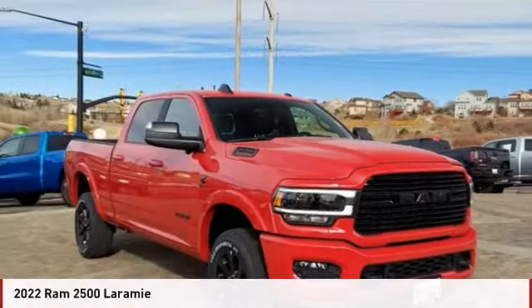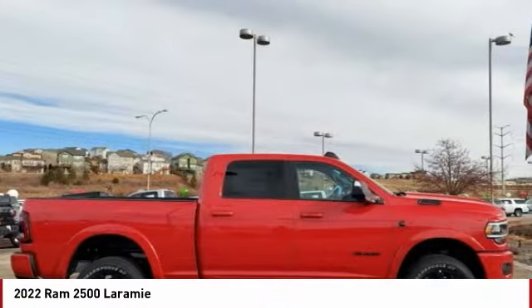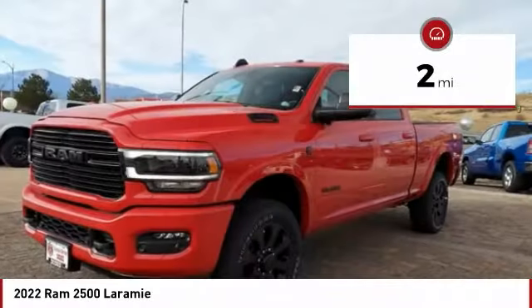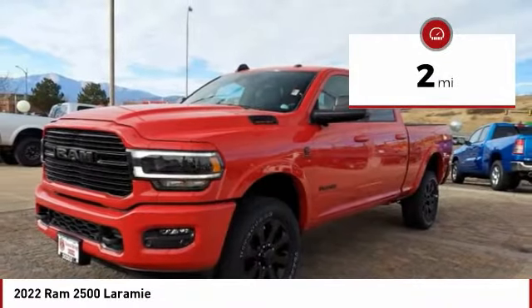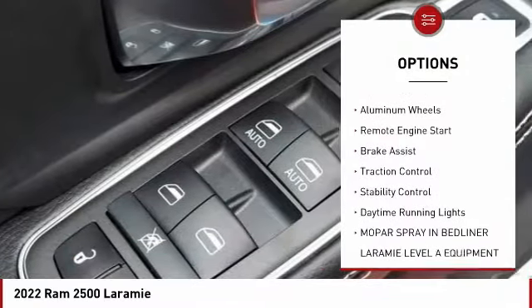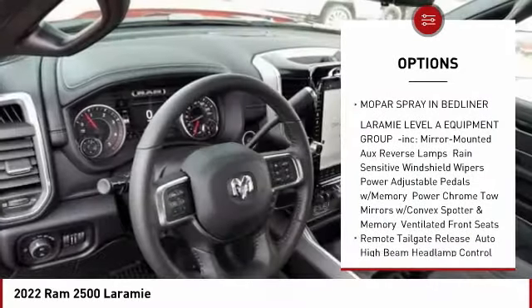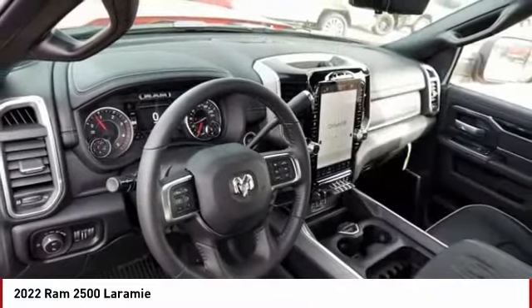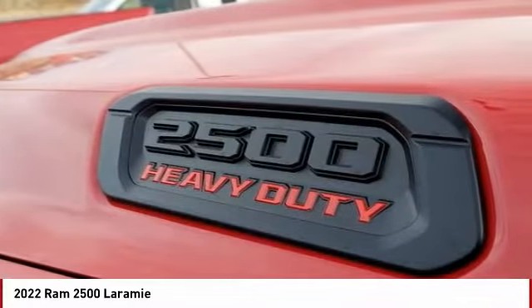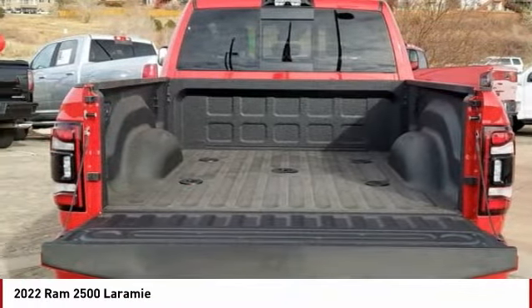Drive the 2022 Ram 2500. The Ram 2500 is the 2010 Truck of the Year winner — it is the hardest working truck in the tow business. This vehicle has less than 100 miles. Here are some of this vehicle's great options: four-wheel drive, tire pressure monitor, tow hitch, heated mirrors, aluminum wheels, remote engine start, brake assist, traction control, stability control, and daytime running lights. If affordable style and reliability are what you're looking for, this vehicle couldn't be more perfect. Drive it today.